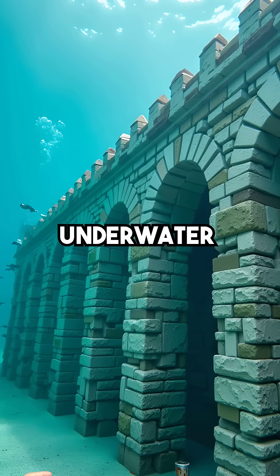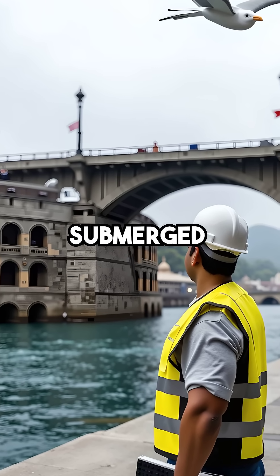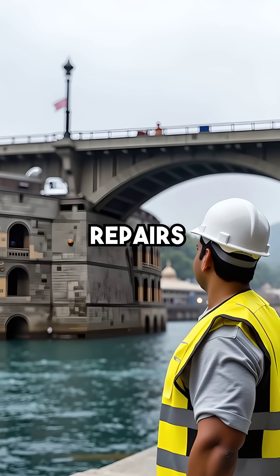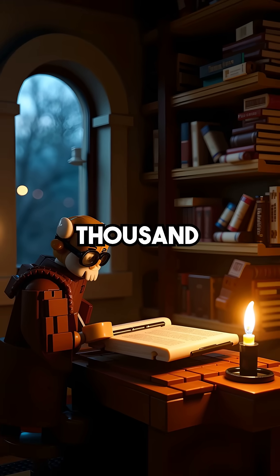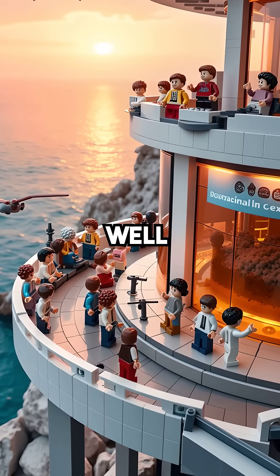It literally heals itself underwater through ongoing chemical reactions. Roman harbor foundations submerged for millennia remain solid, while our concrete bridges need constant repairs. We completely lost this superior technology for over 1,000 years. Only recently have scientists figured out why Roman concrete works so well.